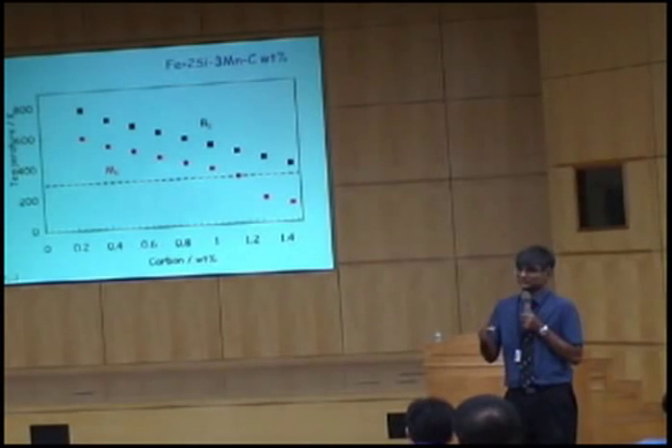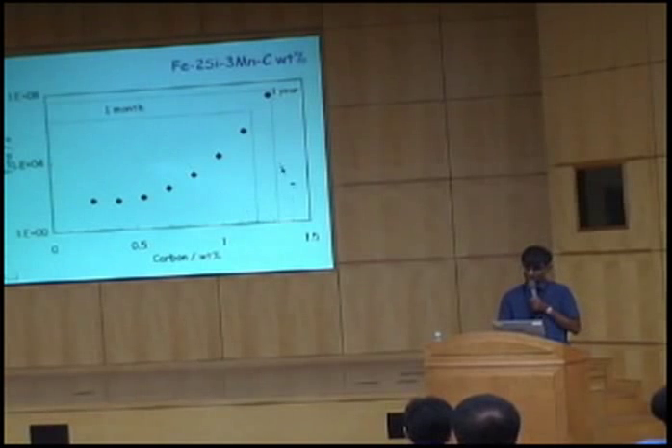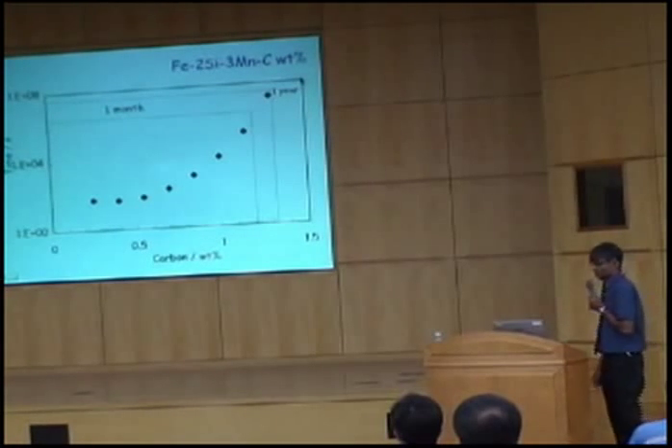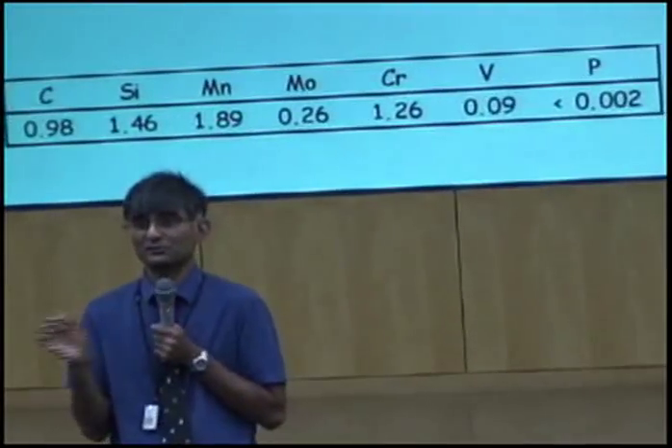Another graph gives the kinetics of transformation. If I want to produce bainite at room temperature, it will take me about 100 years, so productivity will be very small. I need to choose an alloy composition which allows a minimum transformation temperature but reasonable transformation time — here I can form bainite in a matter of days. So I'm going to make an alloy with that carbon concentration: a low transformation temperature of 125 degrees centigrade to produce bainite. At that temperature, the diffusion distance of an iron atom in 10 days is 10⁻¹⁷ meters — it's impossible for diffusion to happen.